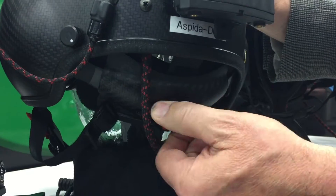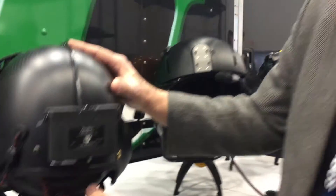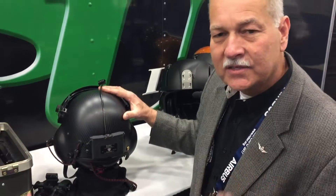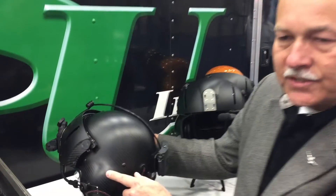It also has the BOA retention system, which allows the nape of the helmet to actually attach to the head so that it remains on the helmet in the event that there's a crash or some sort of additional incident. ASU has partnered with Paraclete to introduce the Espita flight helmet.